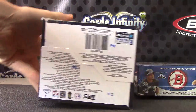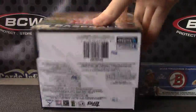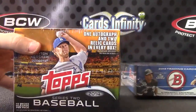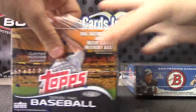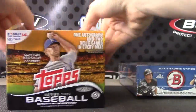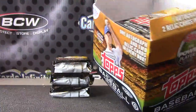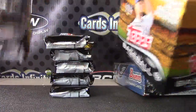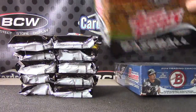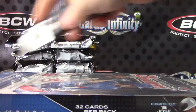Frangie is going to do 2014 Series Baseball. Let me verify this real fast, make sure I'm opening the right boxes. 2014 Series 2 Jumbo — this was a six-box case shipped; four of them sealed. I have two left, but Frangie picked the bottom one and then picked box number three for the 2014.